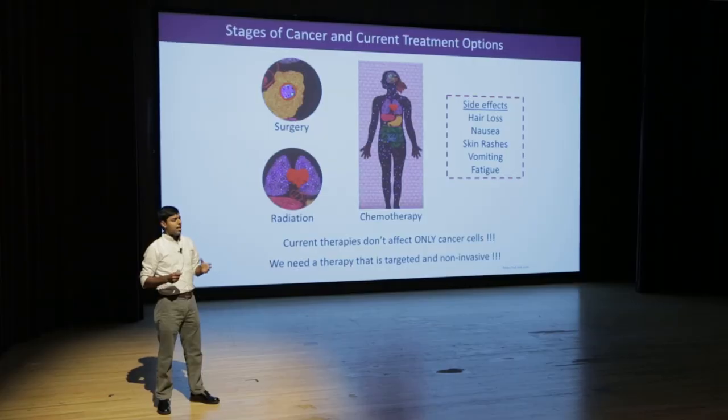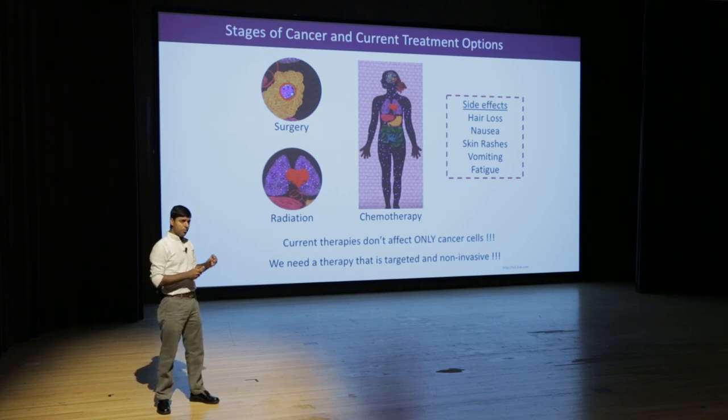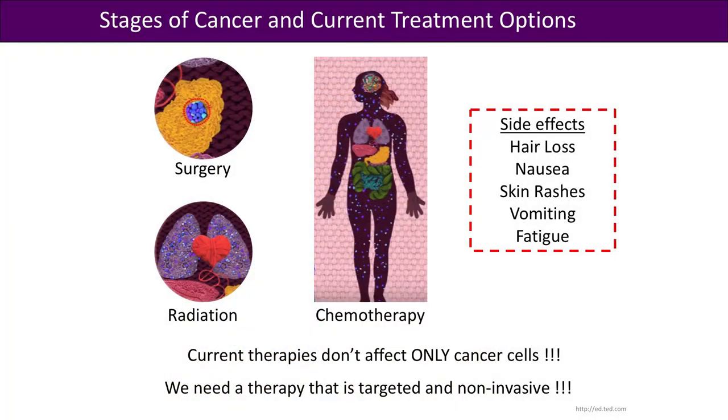Let's look at how cancer grows in our body and what the current treatments are. Cancer starts from a cell and grows to form a tumor in an organ. If the tumor is located in a particular part of the body, doctors recommend surgery to remove that tumor. But if the cancer is not detected early, it starts spreading through the whole organ, and that's where the doctor recommends radiation applied to the whole organ.